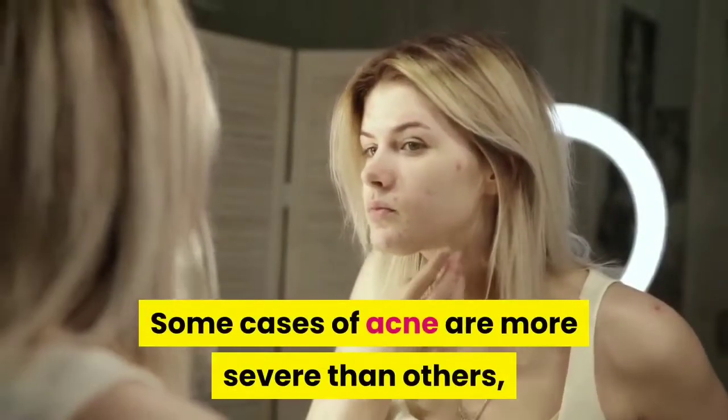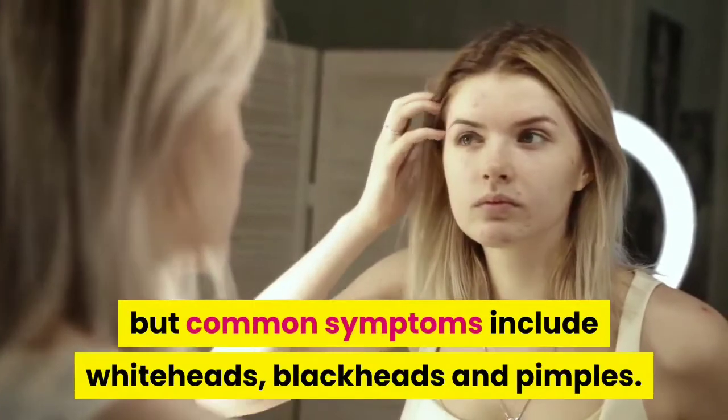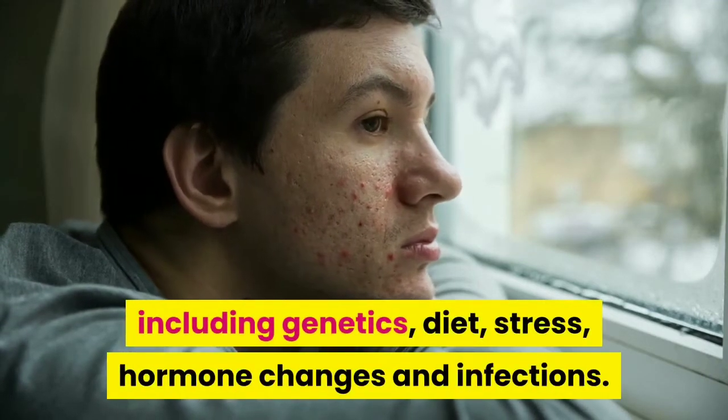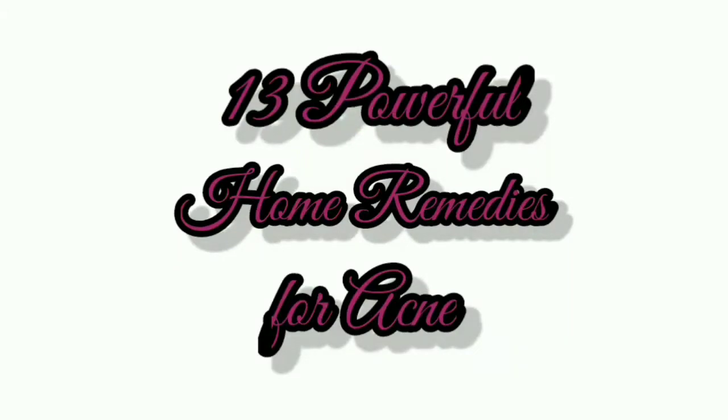Some cases of acne are more severe than others, but common symptoms include whiteheads, blackheads and pimples. Many factors contribute to the development of acne, including genetics, diet, stress, hormone changes and infections. Here are the 13 home remedies for acne that you might want to try.